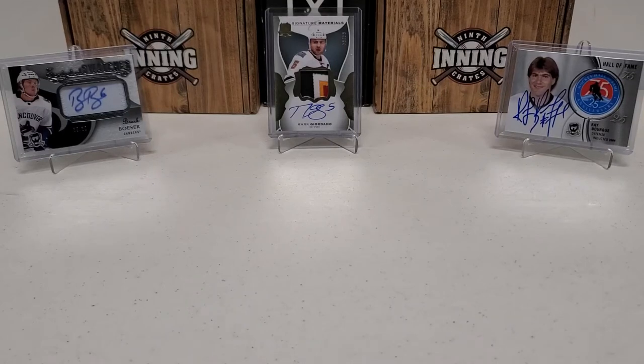Hey, what's up guys, Grunhobby coming back to you with another Throwback Tuesday Hockey Break. Today we're going to do a product I have not opened very much of — and quite honestly it's been about 20 years since I've opened this last. I opened it in the year it came out.